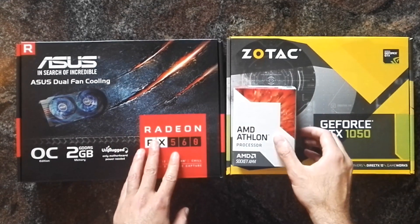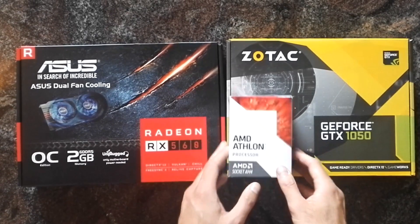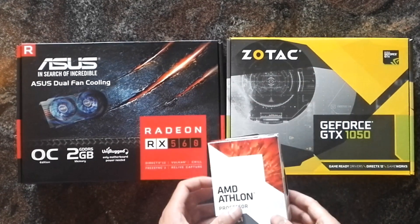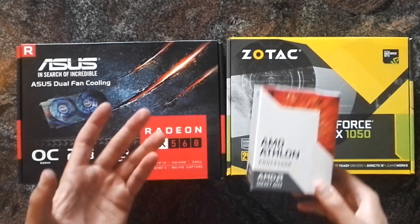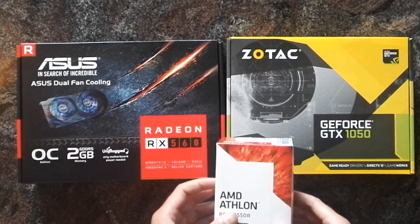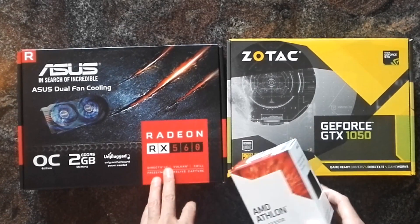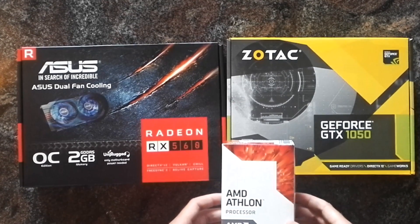Theoretically both are pretty close in performance, but if you have a relatively weak CPU like the Athlon, efficient drivers for DX11 become very important — not to give the CPU unnecessary load. Because of that, one of those cards is the better choice for the Athlon if you are mainly playing DX11 games.